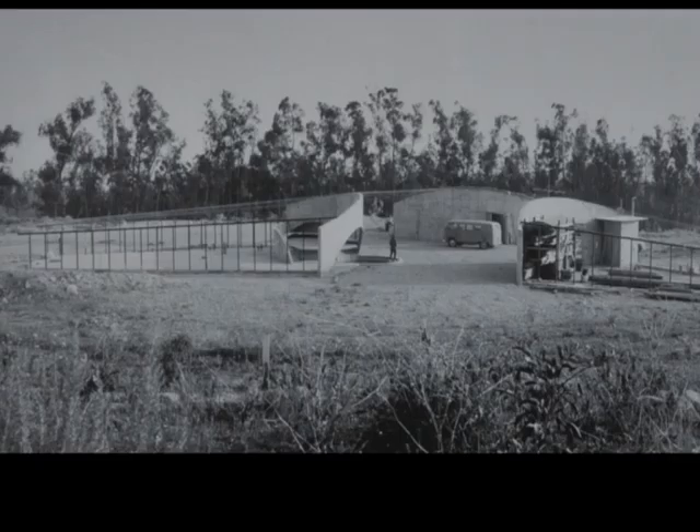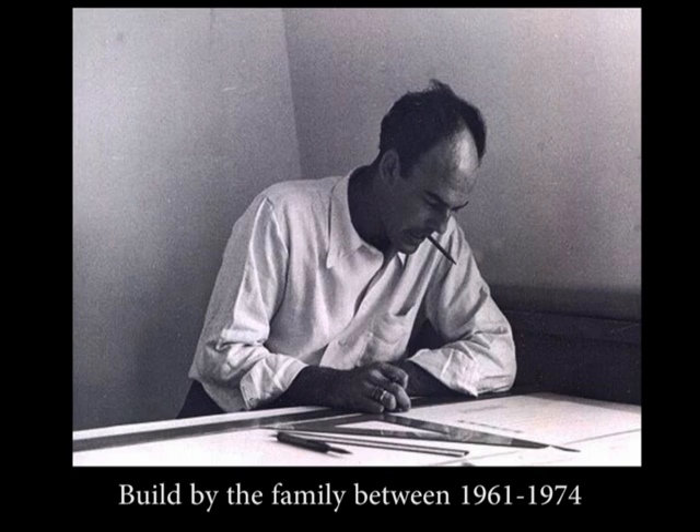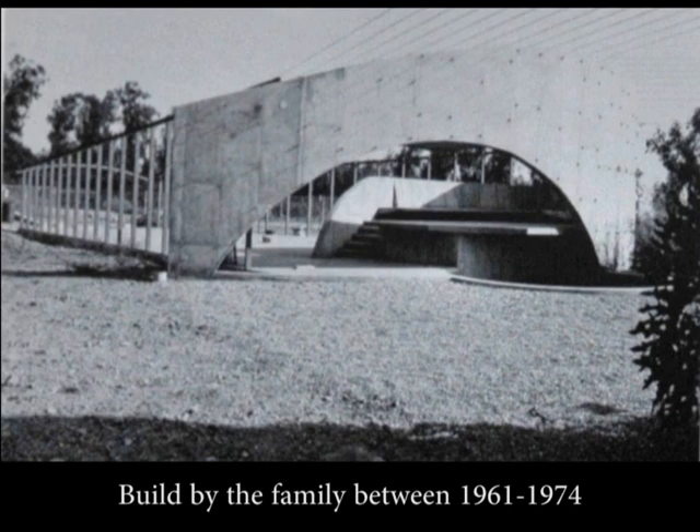An interesting fact is that the house was a do-it-yourself project. John Lautner made only the design, and after that the owners built the house by themselves on a low budget. Unfortunately it took the Tolstoy family 13 years, from 1961 until 1974, to complete the project.